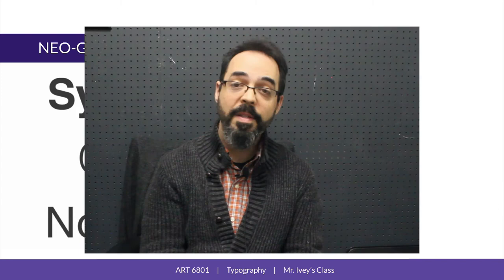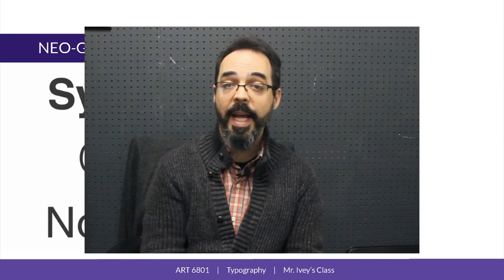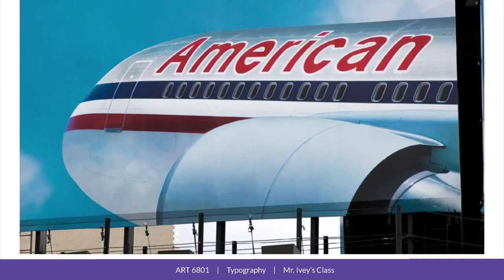Helvetica is a neo-grotesque, or rationalist sans serif. It's pretty similar to Aksidenz, but its forms are cleaner and more mechanical looking. In the 1960s, 70s, and 80s, the ideas of the Swiss School of Graphic Design became the guiding principles of corporate graphic design around the world.